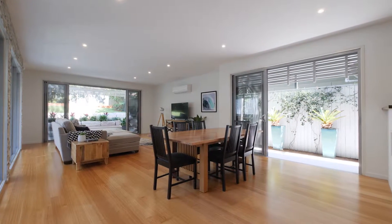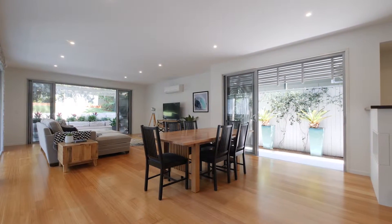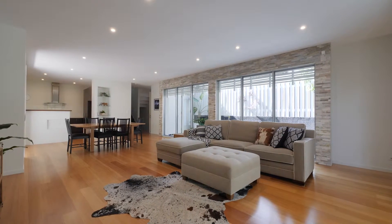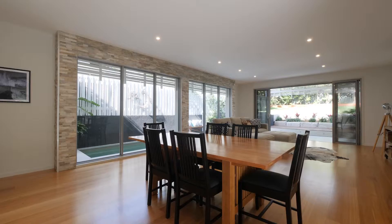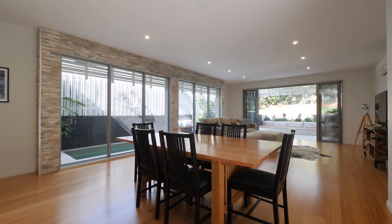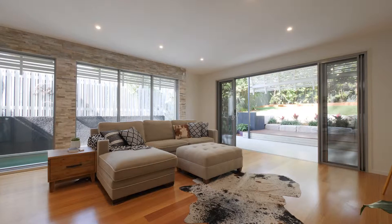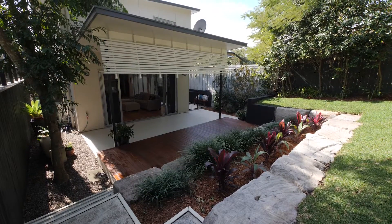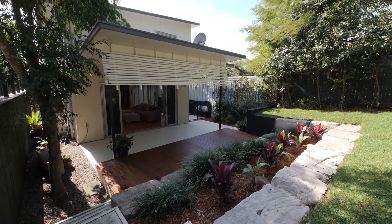Step inside to the living and dining areas. There's good strong clean lines but there's also an interesting mix of texture, from the timber floors to the stone feature wall and those glass sliding doors that lead you out to the external living and playing areas.